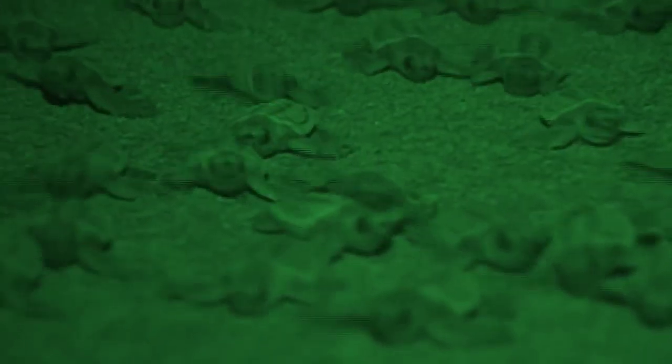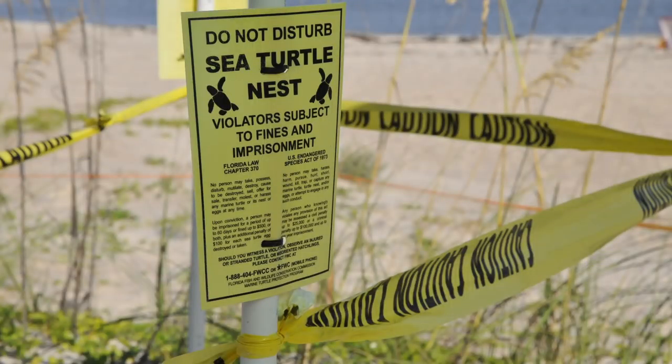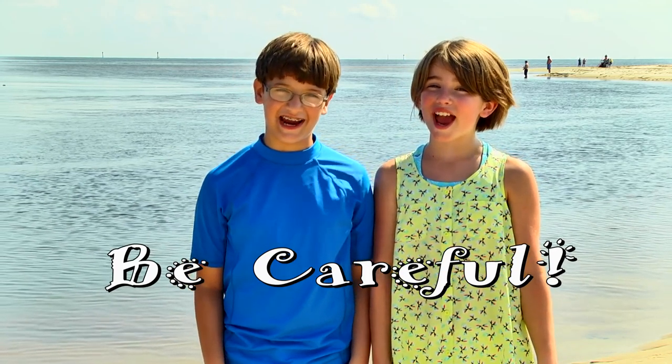When a nest hatches, tiny baby turtles climb out and head to the water! You might see a sea turtle nest marked by signing tape, but on a lot of beaches, nests aren't marked at all. So be careful!